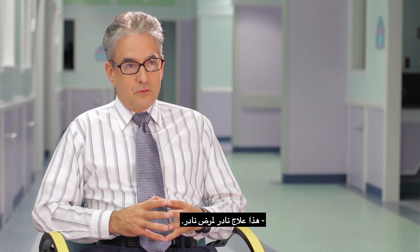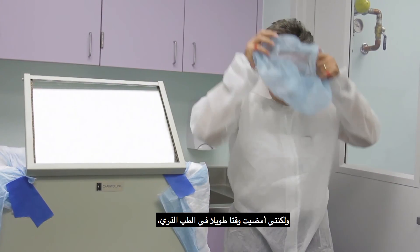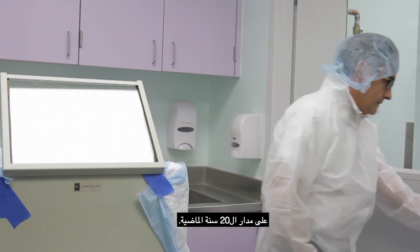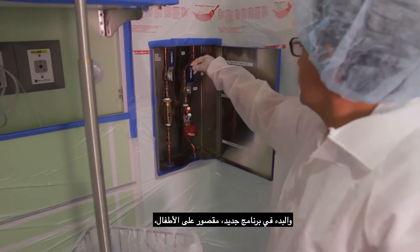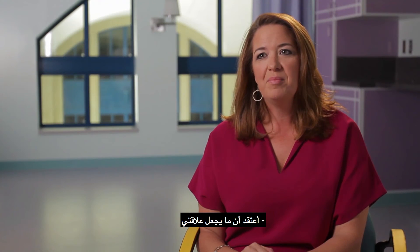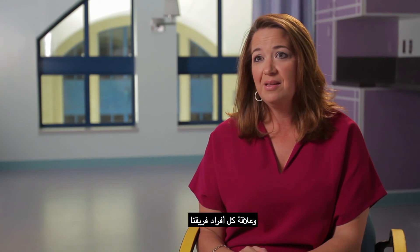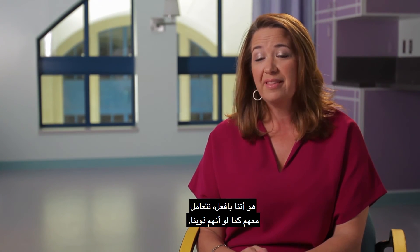This is a rare treatment for a rare disease. But I've been in nuclear medicine for a long time, and therapy has kind of been my passion — it's driven what I've done for the last 20 years of my career. Starting a program new, strictly for children, is something that for me is very exciting. I think the thing that makes my relationship and every member of our team's relationship with our patients and our families is that we really treat them like they were our own.